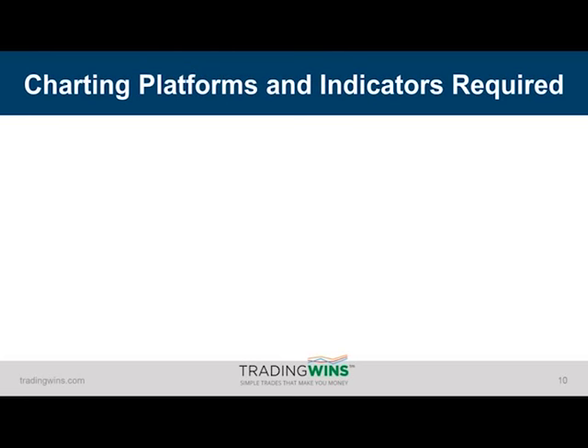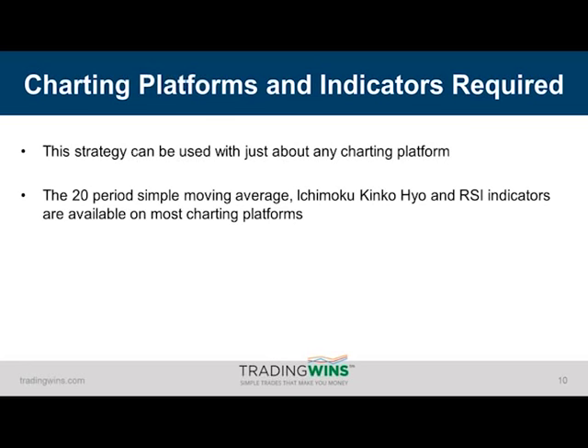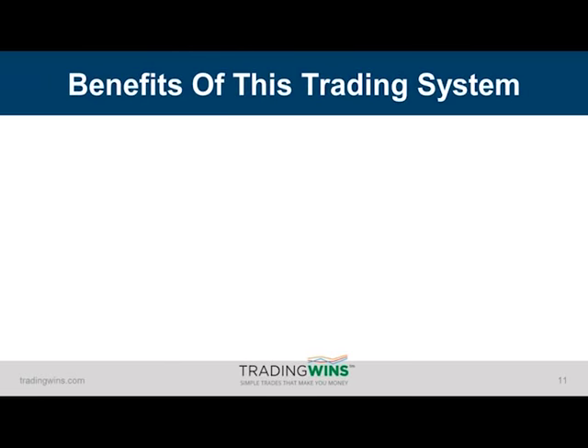What will you need to trade this system? Just about any charting platform will do. You will be plotting three indicators on your chart: the 20-period simple moving average, along with a very stripped-down version of the Ichimoku Kinkō Hyō indicator, and then the Relative Strength Index, or RSI. We have a special setting, but I'm going to share that with you today. There is no need for you to go out and spend money on new hardware or complicated software. If you're watching this webinar, you already have everything you need.